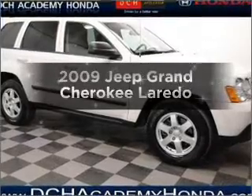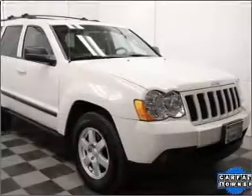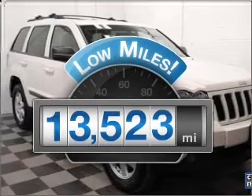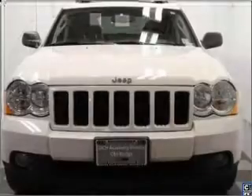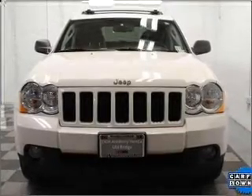Imagine yourself in this 2009 Jeep Grand Cherokee. This is the set of wheels you've been looking for. Low mileage is an important factor in your purchase and this vehicle delivers a low odometer reading. With a reliable 6 cylinder engine that responds smoothly to its 5 speed automatic transmission.